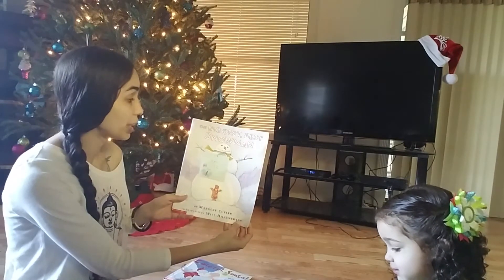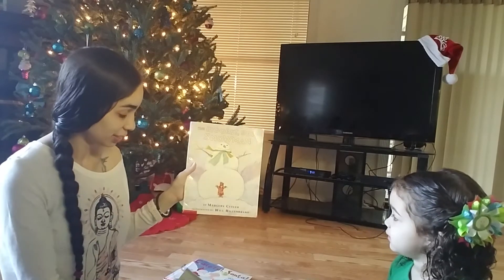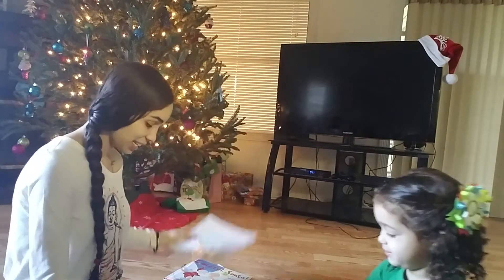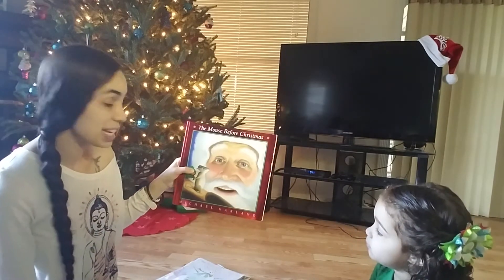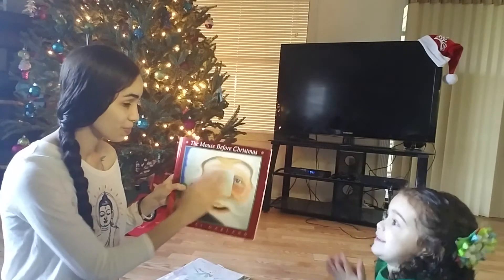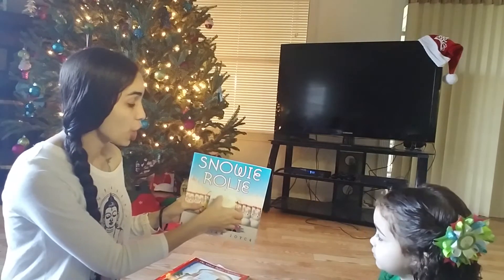December 12th, we are going to read The Biggest Best Snowman. December 13th, we are going to read The Mouse Before Christmas. December 14th, we are going to read Snowy Olly.